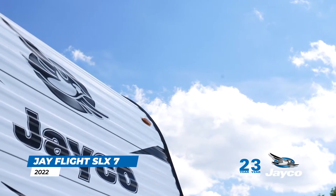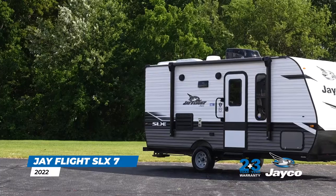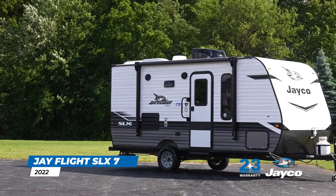Perfect for quick getaways or long weekends, this cozy aluminum-sided trailer makes it easy to get out into nature for adventure or quality time with friends and family.